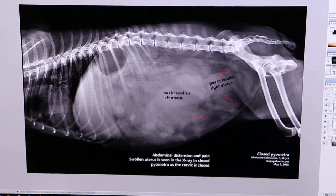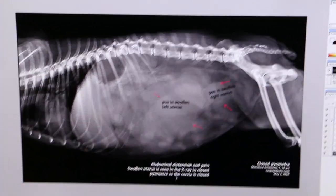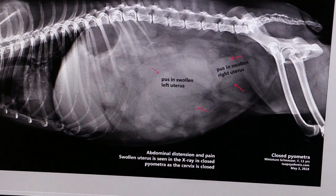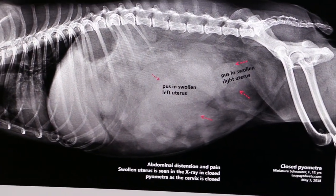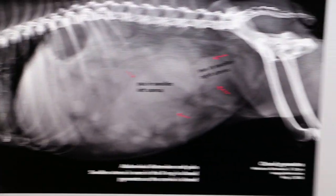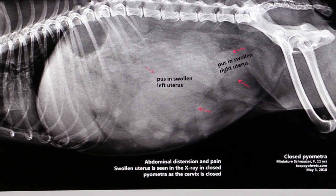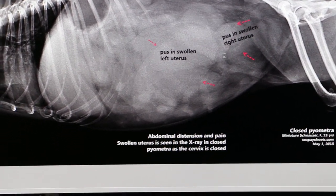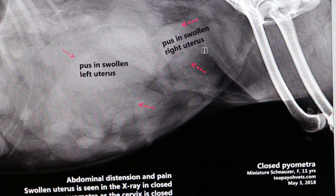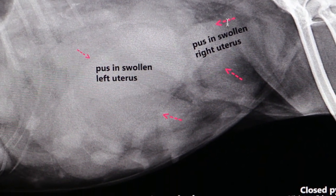We sent for x-ray to check on the abdomen. On the x-ray, you can see the left uterus showing a big swelling with pus, and the right uterus can also be seen because it is also swollen and has pus. You have seen both uteri taken out.